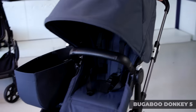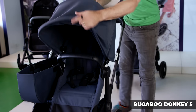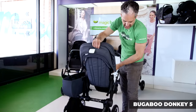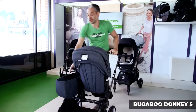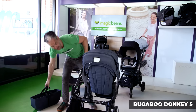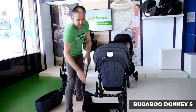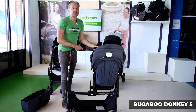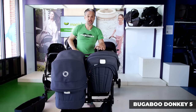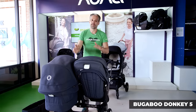The Bugaboo Donkey 5 is a great single-to-double stroller. The seat goes in both directions with these really easy memory buttons on the side. It also has a side luggage basket, only 23 inches wide when it is in the closed position. But then with three clicks, it turns into a wonderful side-by-side stroller. I'm attaching a bassinet here, but you will have two toddler seats, forward and backward.